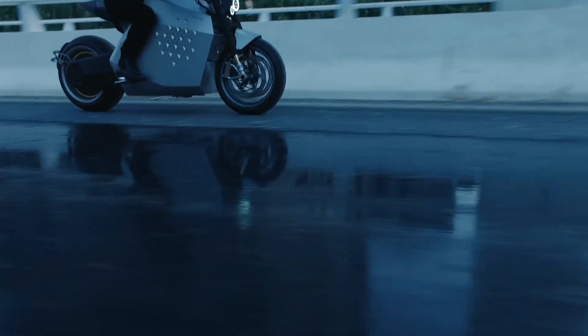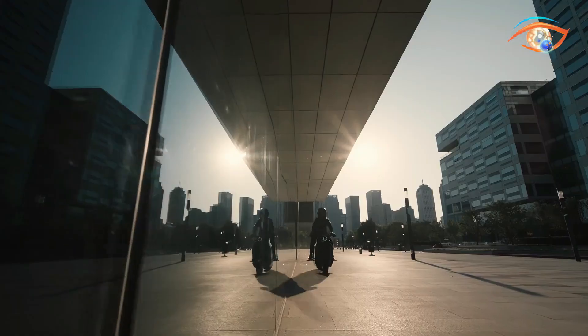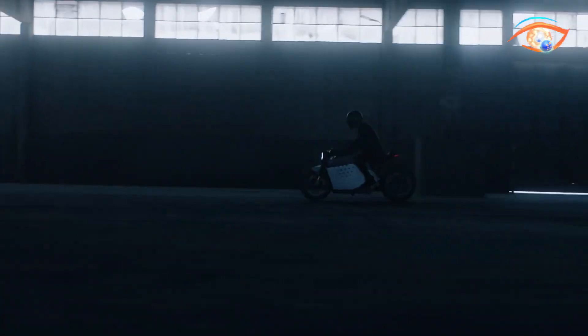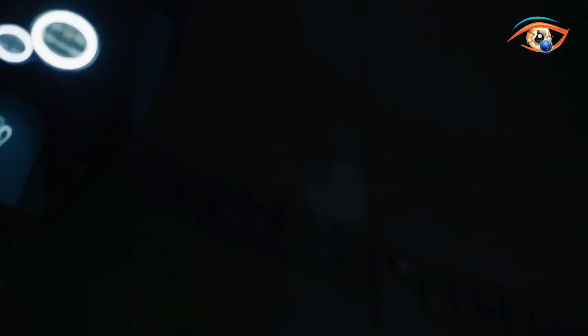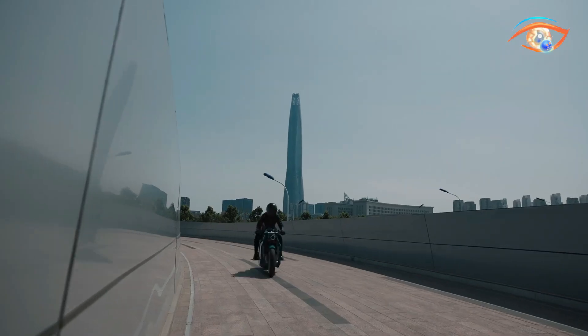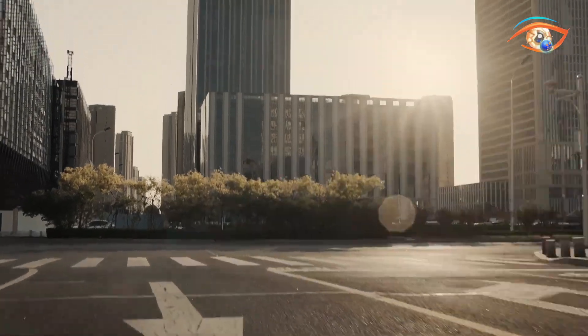DaVinci Motor DC100 — this electric bike aims to provide a power output similar to a traditional 1000cc sports bike while embracing electric transportation. With a maximum torque of 850 Newton-meters and a driving torque of 690 Newton-meters, it provides strong acceleration and excellent responsiveness. It also achieves a top speed of 200 kilometers per hour and can reach 120 kilometers per hour in approximately 3 seconds.